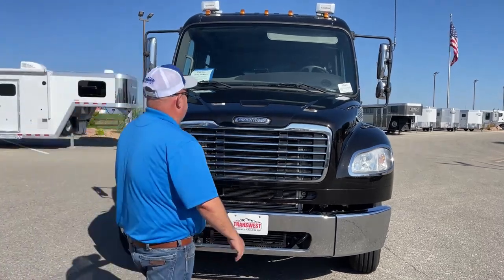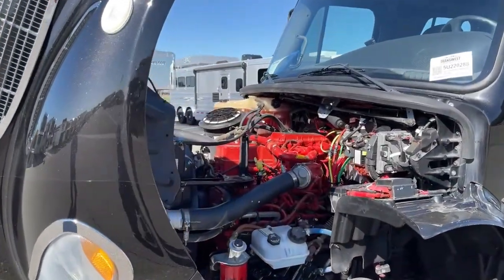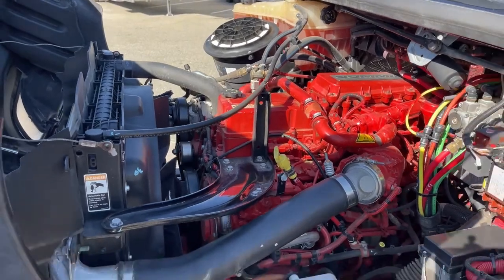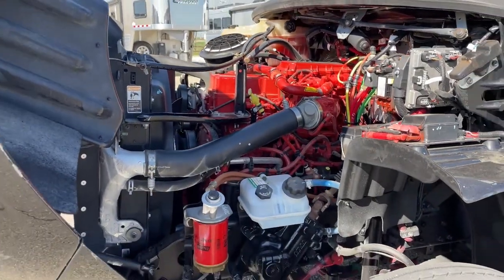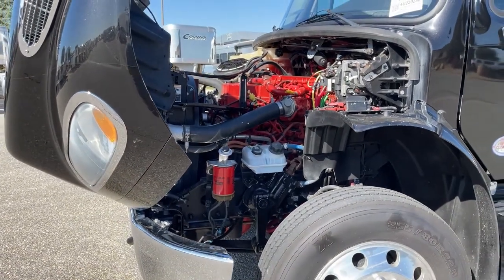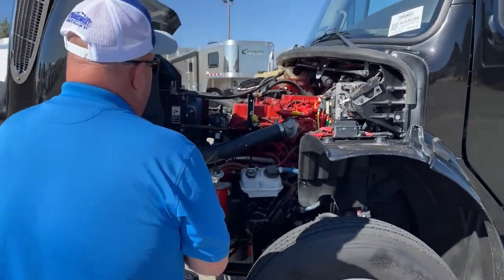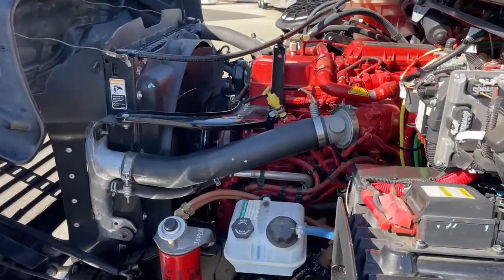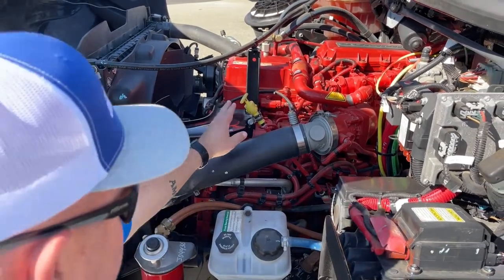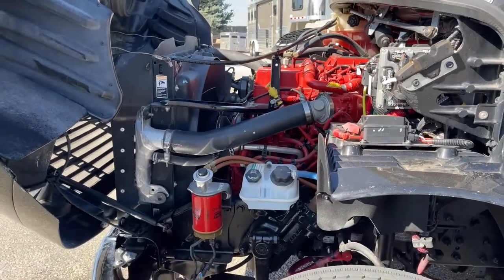Let's take a look under the hood. That is the Cummins 8.9 liter engine, coupled with the Allison 3200 TRV transmission. This offers 350 horsepower and 1,050 foot-pounds of torque. Things are color coordinated underneath here — where we see red, we'll let the Freightliner mechanics worry about that. But we can still do some things in the pre-trip inspection: check the oil right here, windshield fluid right here, and power steering right there.